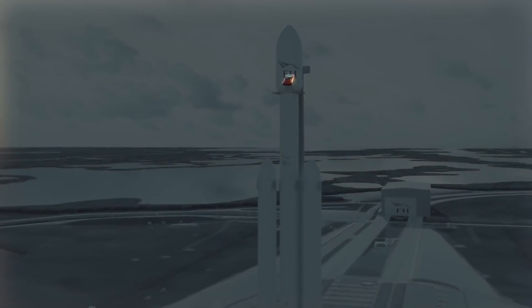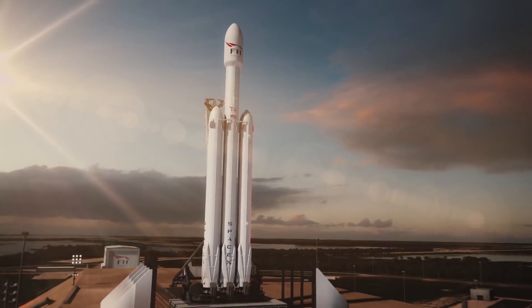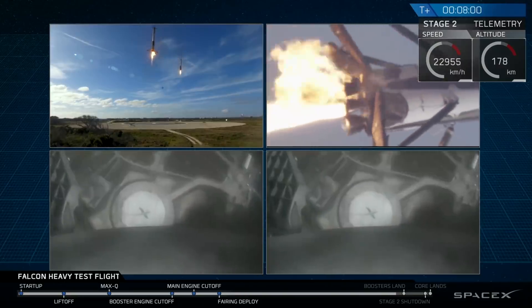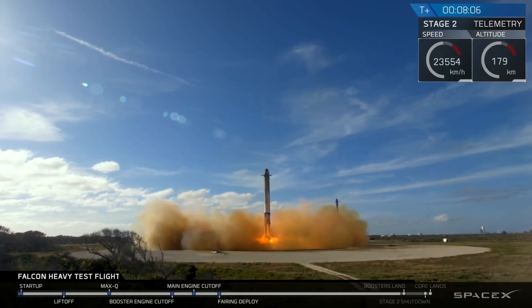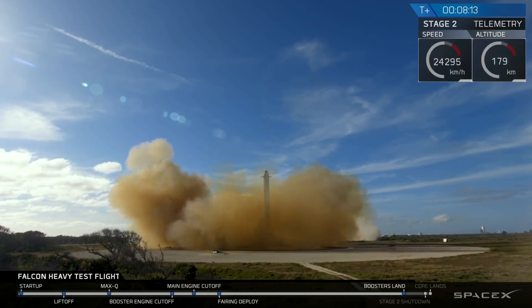The second-to-last payload I'm going to talk about is the Tesla Roadster. I just can't not talk about it — the whole thing was so exciting. The Falcon Heavy, the Roadster, the Mars trajectory, the simultaneous booster landing — almost everything went perfectly. I was struggling to decide whether to put this payload at the top of the list or second, but you'll know why I placed it here in a second.